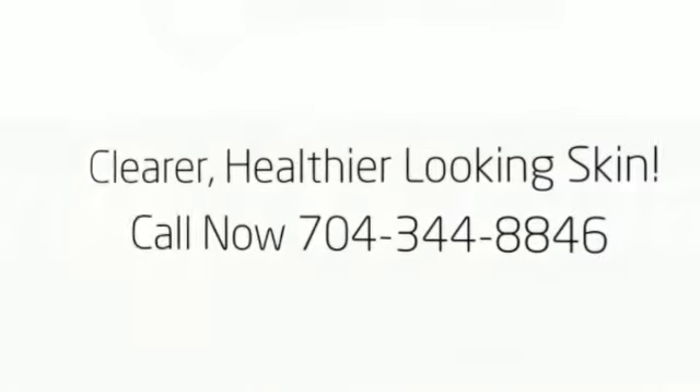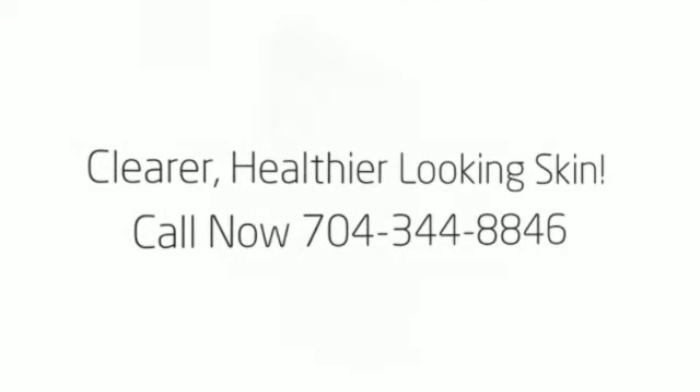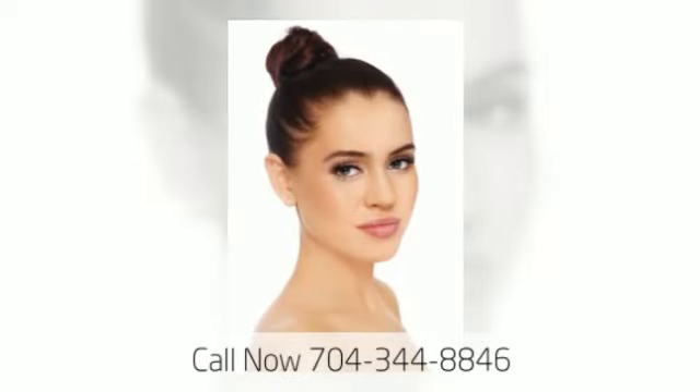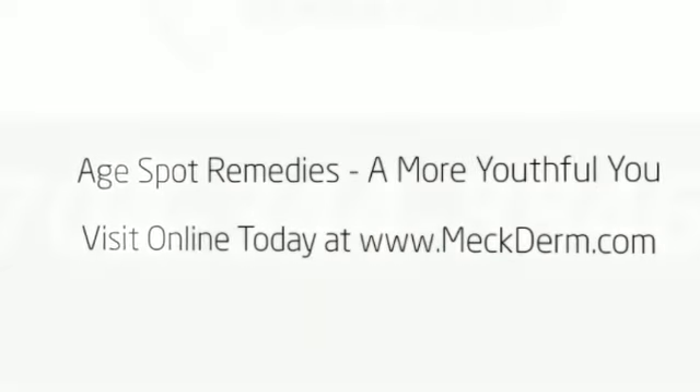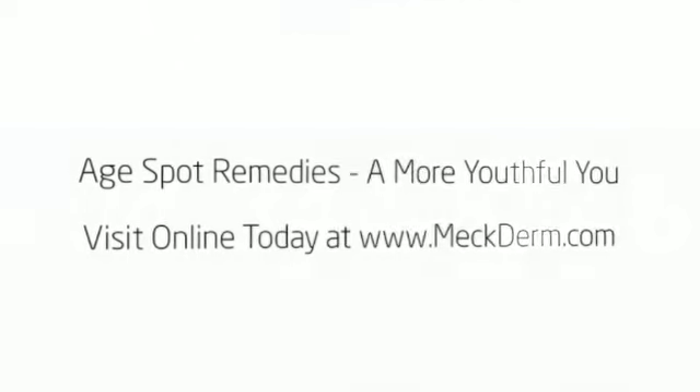Whether you have a suspicious area you wish checked or as part of a yearly skin cancer screening, we are happy to screen and evaluate your skin and identify and treat any potential problems.